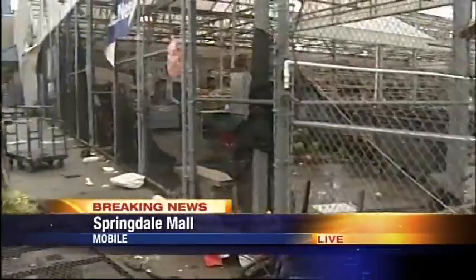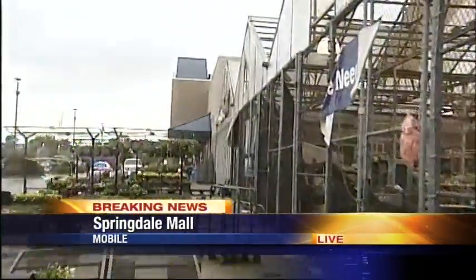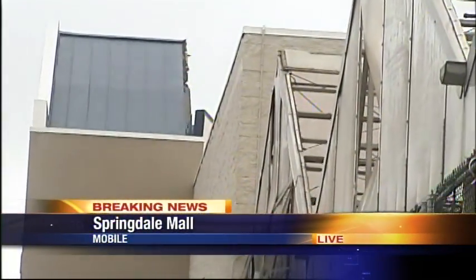I actually talked with the manager of Lowe's a minute ago, and he said most of the damage is out here at the Garden Center. He said there's a little flooding inside. Part of the roofs have been torn off, allowing some of the rain inside. They're going to be obviously closed today.